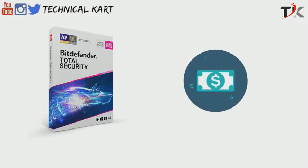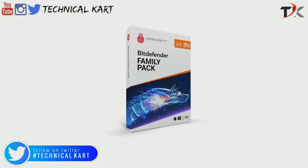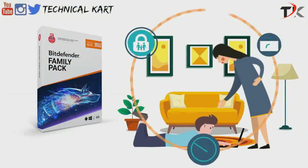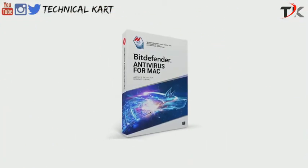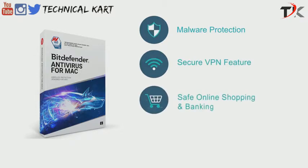If you want a single subscription to cover all your family's devices, you can go for Bitdefender Family Pack. The family suite protects up to 15 devices and also includes advanced parental controls to monitor, restrict, and supervise your kids' online activities. For Mac users, we recommend Bitdefender Antivirus for Mac. This product offers several key security perks, including comprehensive malware protection against all Mac-related cyber threats, a secure VPN, safe online shopping and banking, as well as a system optimizer.